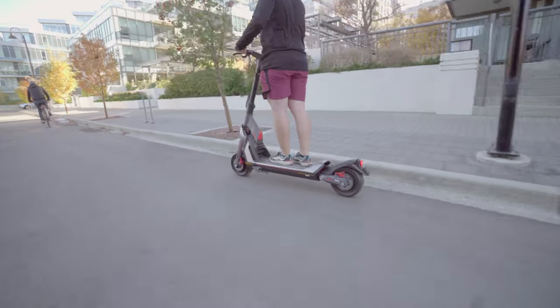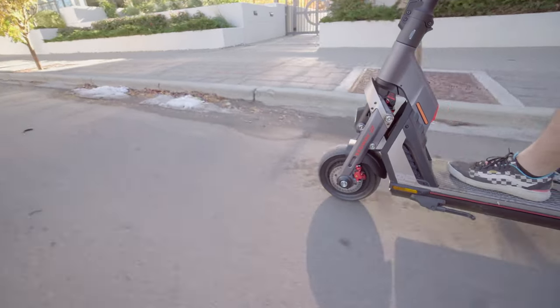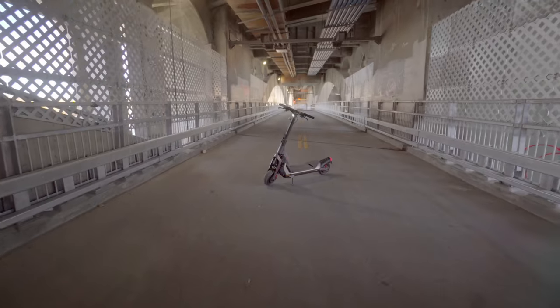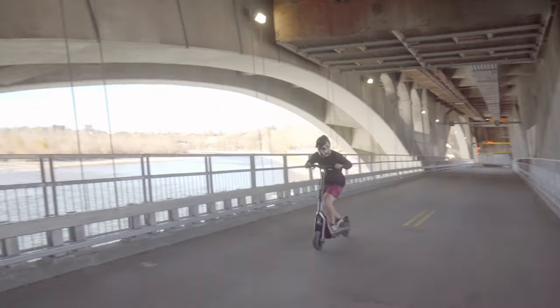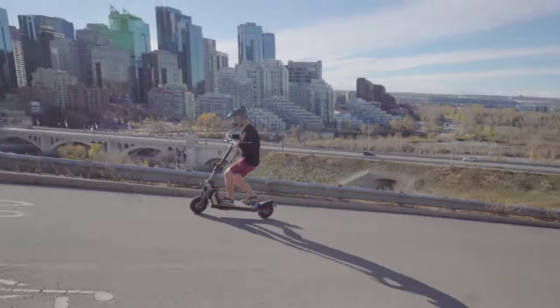Hey everyone, welcome back to our channel Power In Motion. Today we have an exciting new product to showcase: the Segway GT2 Super Scooter. The Segway GT2 Super Scooter is not your ordinary electric scooter. It's a sleek and powerful machine designed for those who crave speed and performance, with its cutting-edge features and advanced technology that take your riding experience to a whole new level.